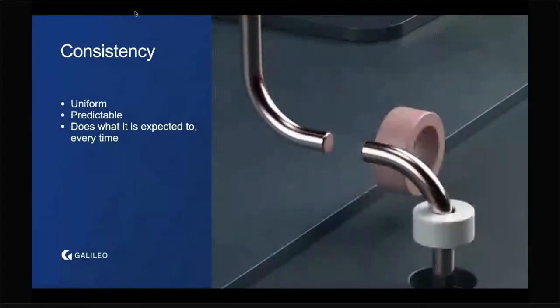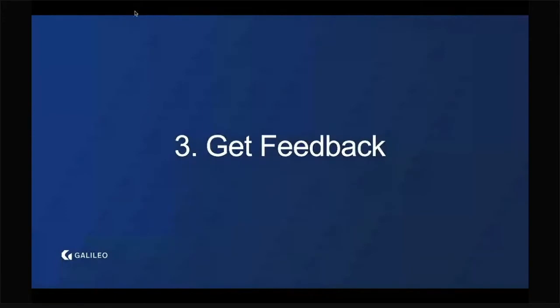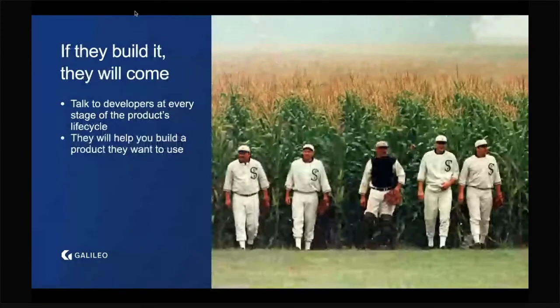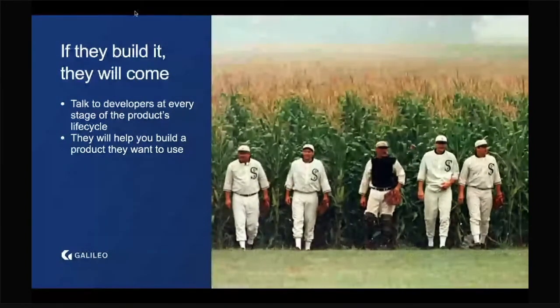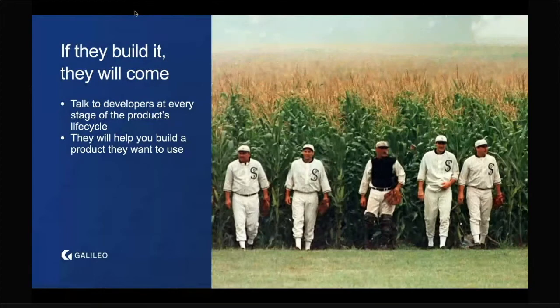The third major thing when creating a developer-first product is to get feedback. There's a movie called Field of Dreams — my understanding is that a ghost tells Kevin Costner that if he builds a baseball diamond in the middle of his cornfield, a bunch of baseball ghosts will come and play. The famous quote is what the ghost whispers: 'If you build it, they will come.' A lot of companies seem to have this same mantra — if they build the product, of course people will want to use it. That's exactly the wrong approach.